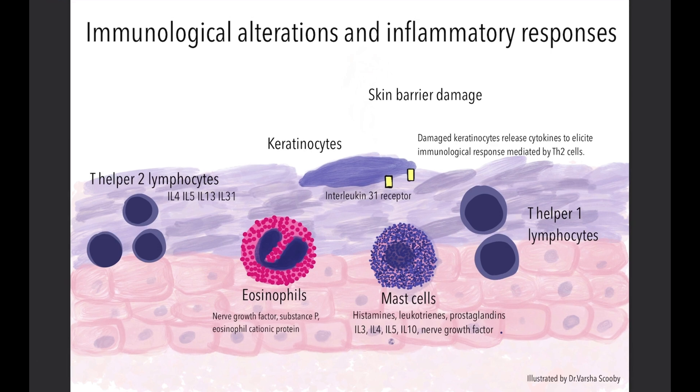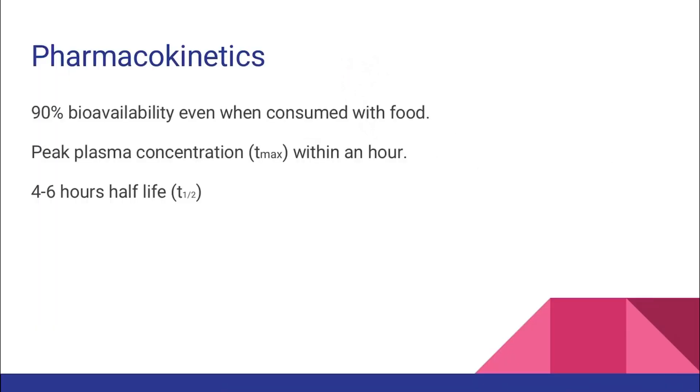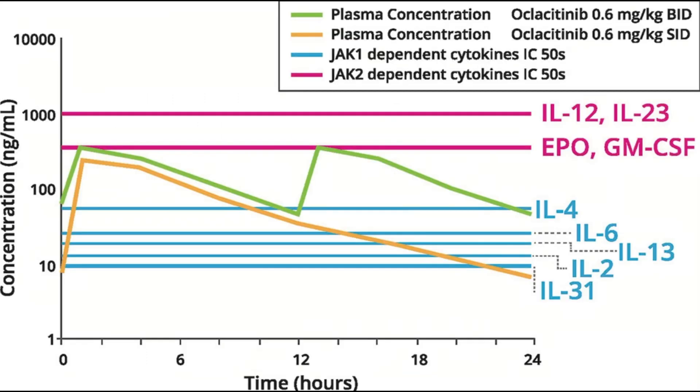By blocking the Janus kinase enzyme, Oclacitinib reduces the turnover of these interleukins. Oclacitinib has 90% bioavailability even when consumed with food. It reaches peak plasma concentration within an hour and has a half-life of 4 to 6 hours.